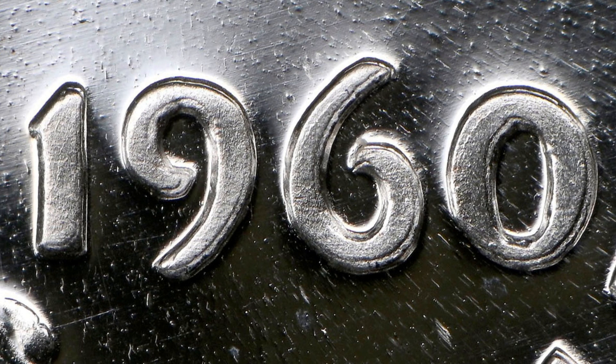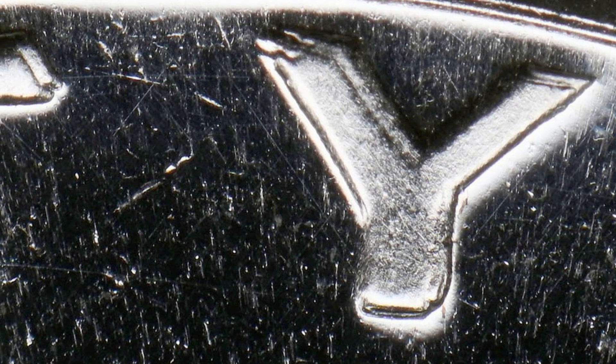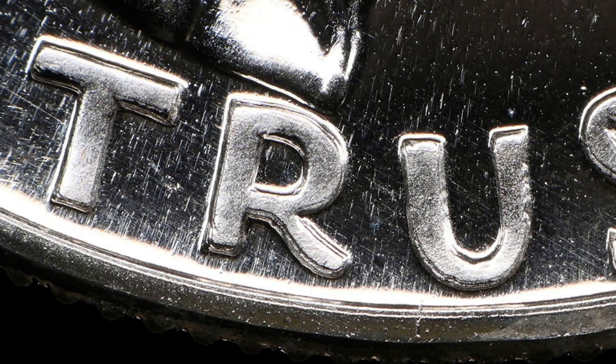On the proof coins you also want to look for doubling. There's a double die obverse on the date and on the lettering — you can really see it on 'LIBERTY.' Very noticeable doubling on the Franklin half dollar proof coin. Always be on the lookout for those if you inherit or purchase coin collections, and always inspect those coins closely.